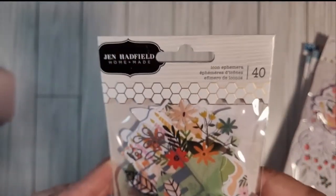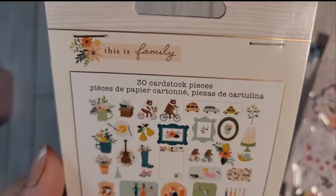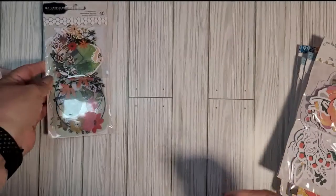This is from Jen Hadfield's This Is Family line — 30 cardstock pieces and 10 acetate pieces. That was pack number one.